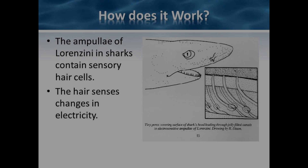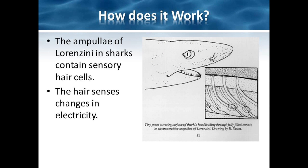A canal that is about 1 mm wide and ranging from 3 to 20 cm in length connects each ampulla to the surface of the skin. The walls of the canals are very thick and excellent conductors. This canal is lined with sensory hair cells similar to that of the human ear, and the entire chamber is filled with a gel. The hair cells within each ampulla serve as voltage detectors and release neurotransmitters when stimulated.